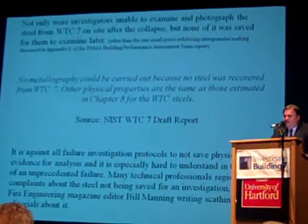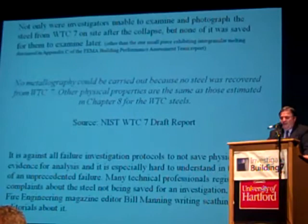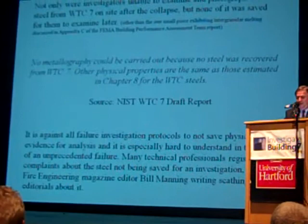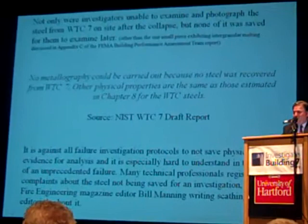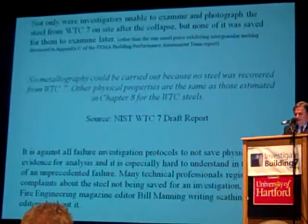That's what fire investigations are all about. You don't need to look at the steel to test whether it had the required properties — that's done during construction or beforehand. Nobody does a failure analysis without saving physical evidence. Nobody. If you were in private industry and tried to do a failure analysis without saving physical evidence, you'd be out of business — you'd be taken to court. A lot of people were upset by this. The editor of Fire Engineering Magazine, Bill Manning, wrote scathing articles about it. I think there were some 9/11 victims' family members — Sally Reinhardt and others — who protested through Giuliani's office and the Office of Design and Construction. And the response was just that they thought it was prudent to get rid of the steel. It's ridiculous, and I think it's worthy of an investigation in and of itself.